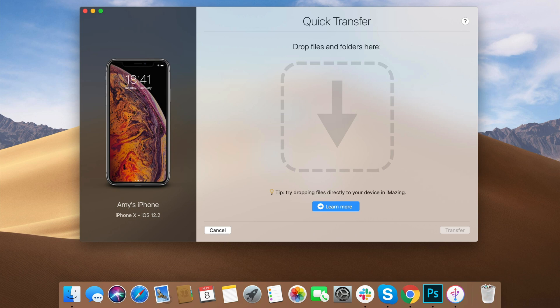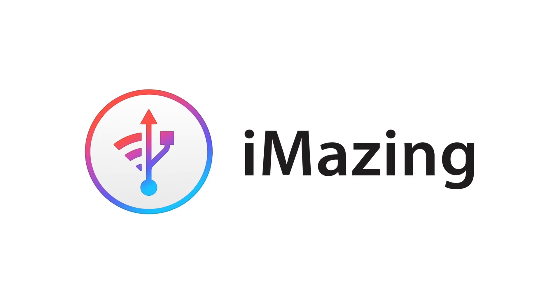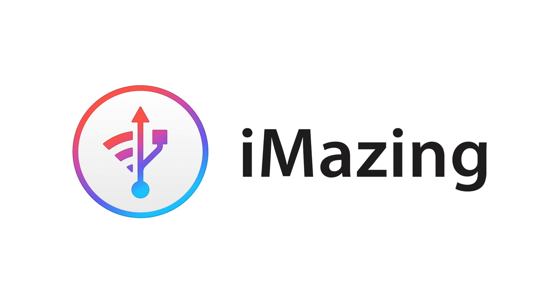There's also a quick transfer, which makes it super simple to drag and drop your favorite songs, movies, and photos to your device and choose which app you want content to show up in. iMazing has so many great features that we just don't have time to cover here, but if you want to give iMazing a try for yourself, click on the link in the description below for a free trial. There's a lot available even before you need to buy a license.